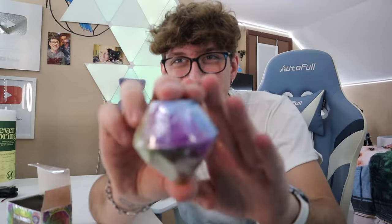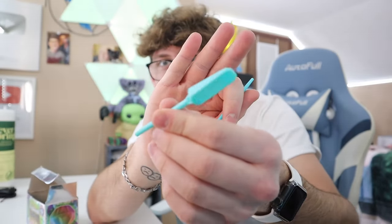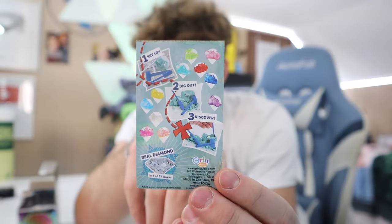Whoa, look at the diamond — that is so sick looking! Oh my gosh. We're gonna crack this open in a second. We got a little hammer, a little scooping tool, a little brush, and a little manual. So we got to set up, dig it, and then discover. We're gonna see if we get a real diamond out of this little powder diamond thing.